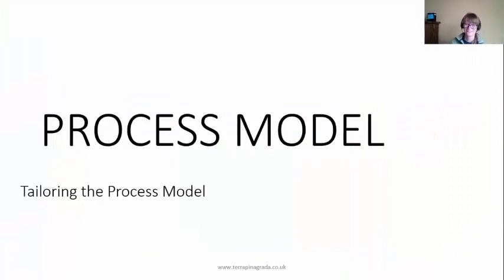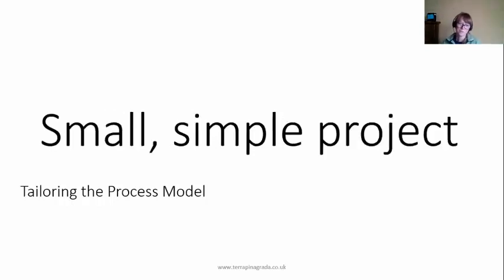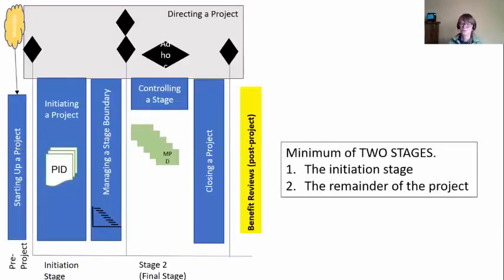I now want to show you some variations — how to tailor all of these seven processes. If you're working on a small, simple project, all of that was a lot of effort and you don't have to do so much. You could have just two stages. We still have the starting-up pre-project — is this a good idea? But then you have a really small initiation stage, maybe two or three days of work to get the details sorted. And then the rest of your project — stage two — is your final stage. So you get all the specialist work done and then you're into Closing a Project. Minimum stages are two: everybody has to do that initiation stage and then the rest of the project.